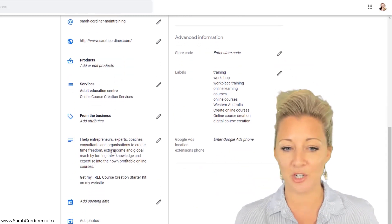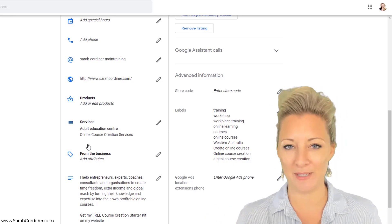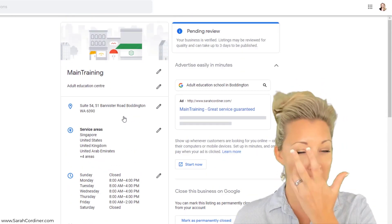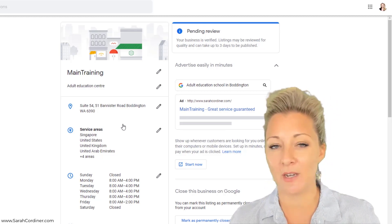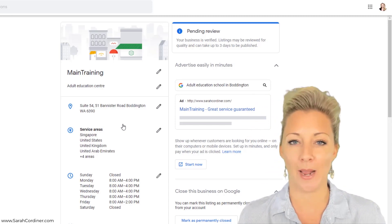You put in your working hours, and then you can go in and update anything you want. You put in your website details, full descriptions, links, and tags and keywords that people might be typing into Google. Then you'll press verify.